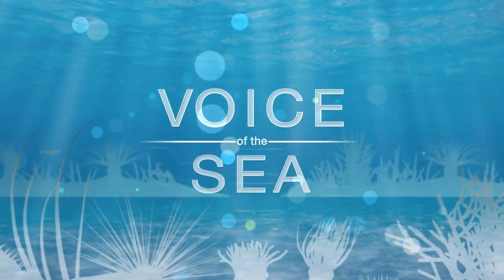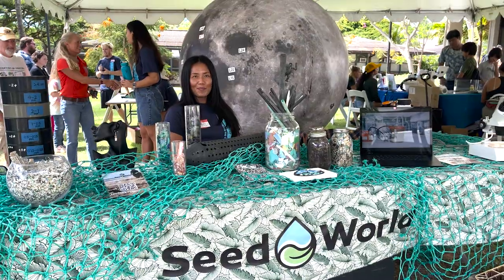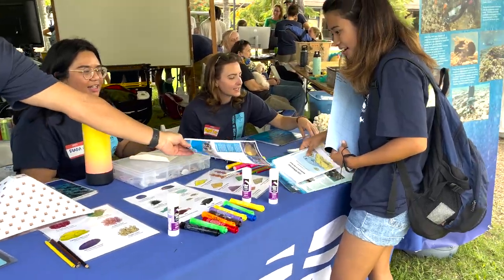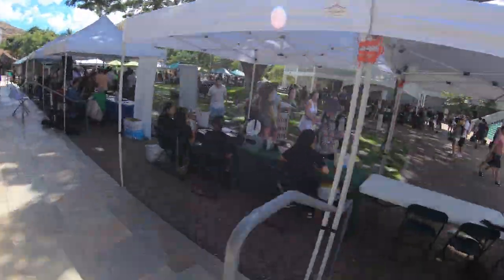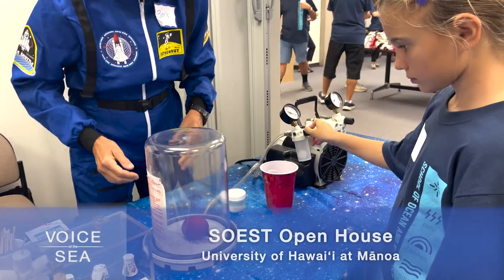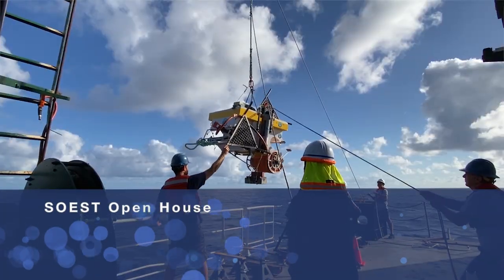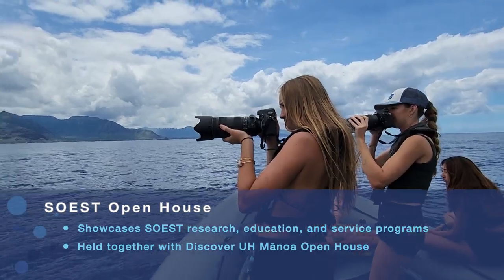In this episode of Voice of the Sea, we're at Discover UH Mānoa, checking out the 2023 School of Ocean and Earth Science and Technology Open House. Your university right here in your backyard is a world-class university with something for everybody. With over 80 exhibits, activities, demonstrations and tours, SOEST Open House is an amazing place to learn about the important research and exciting opportunities available for students and the community.